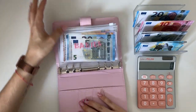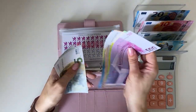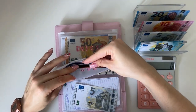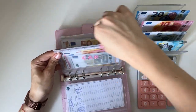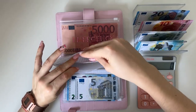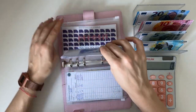Next are our long-term sinking funds — the pink binder. Starting with babies, putting a 5 in, which brings it to 680. Five is also going into car, bringing it to 670. Deposit is going to get a 25, bringing the total to 4525.